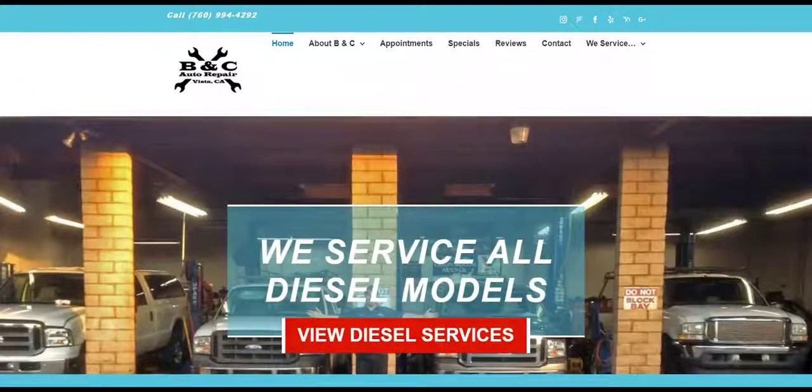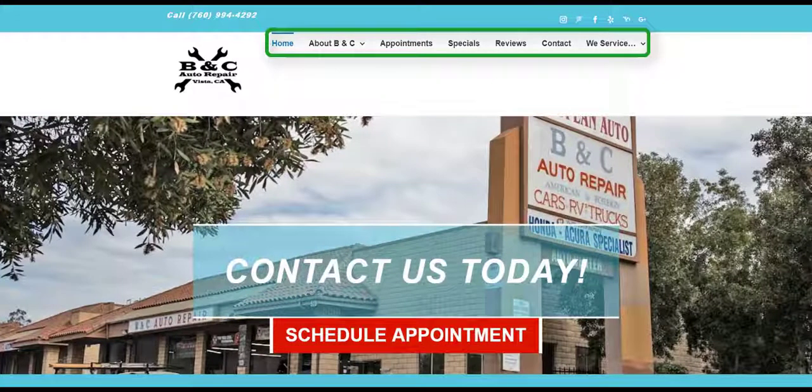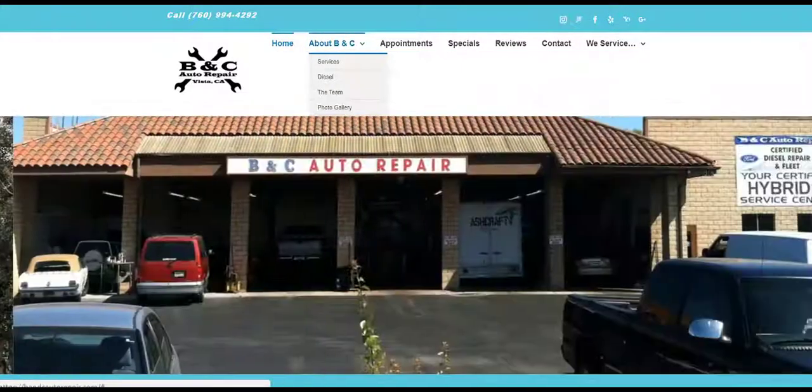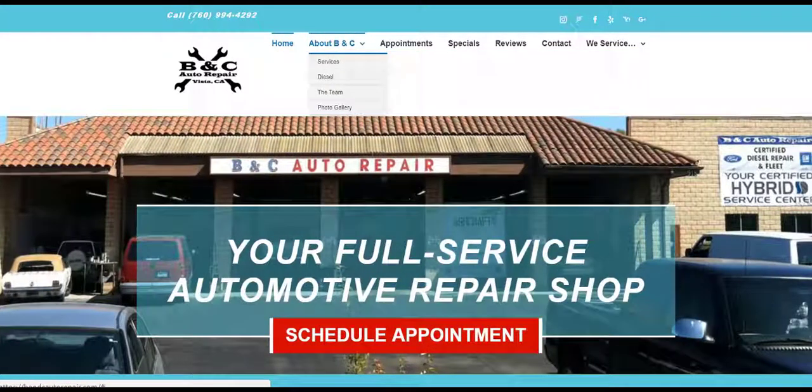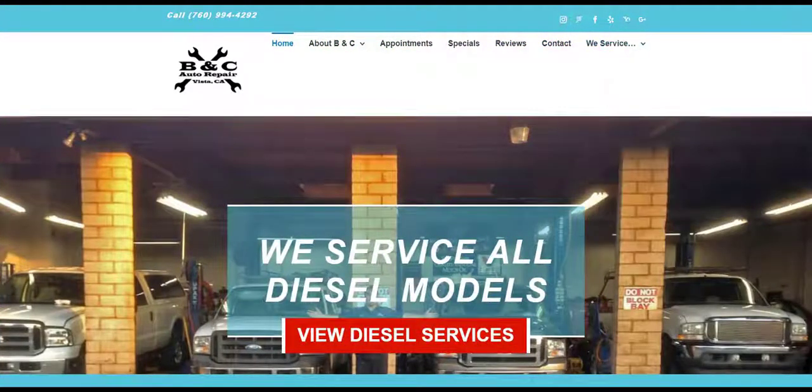Plus, important calls to action features designed to direct the consumer to take specific action on page. You'll also notice the site has an easy-to-follow navigation panel which includes options such as About Us, Appointments, Specials, and an option to see what types of vehicles the shop services without even picking up the phone.